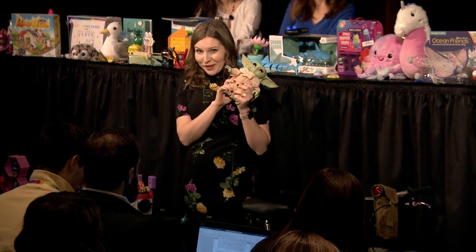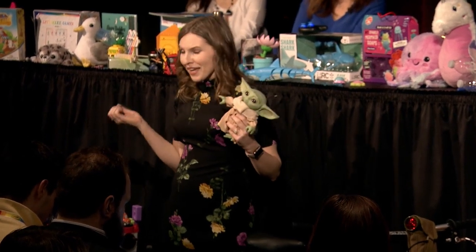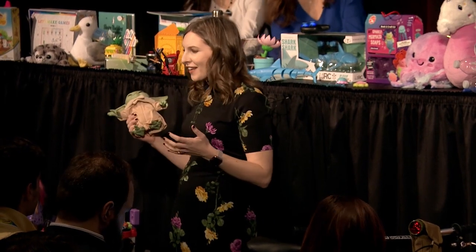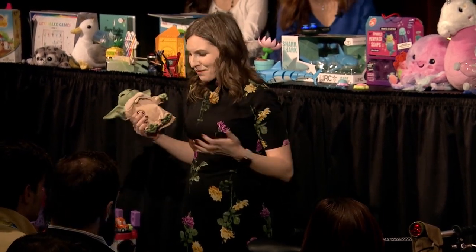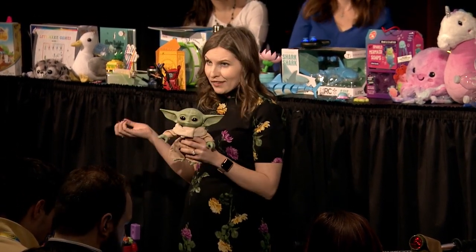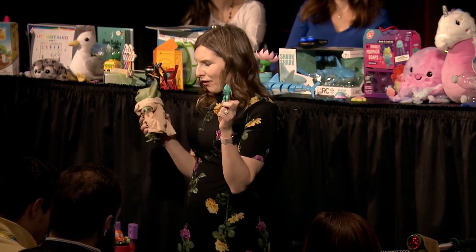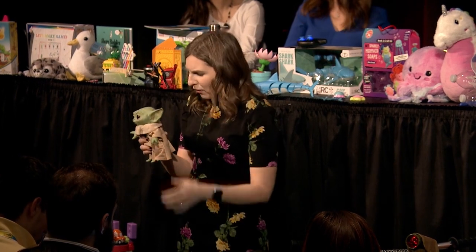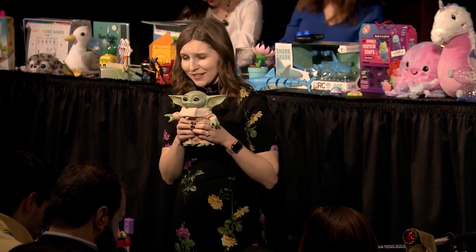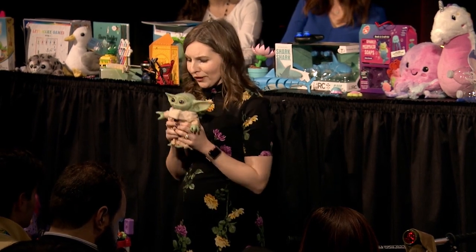The Mandalorian is shaping up to be one of the hit series from Disney+. Fans and collectors have been clamoring for this product, and we're finally starting to see it. This is the talking plush toy Baby Yoda — aka The Child — from Hasbro. He comes with a really cute little frog, because as you might know he loves his frogs in the show. He makes cooing sound effects and has some interactive features. Really adorable — so you can start protecting your own little Baby Yoda.